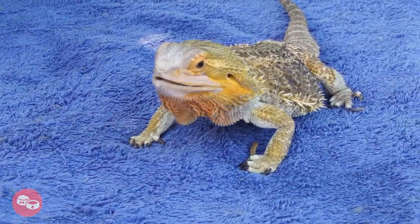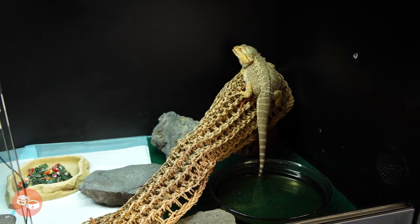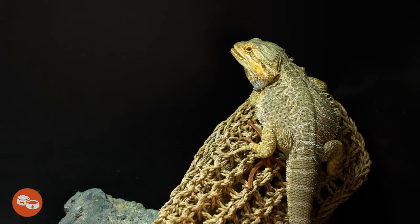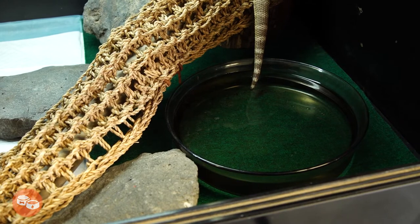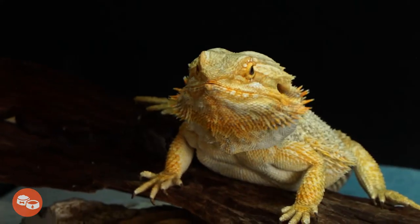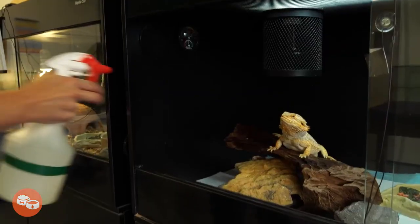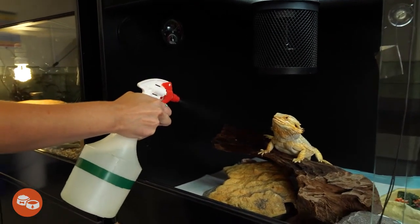Even though bearded dragons like dry conditions, they still need clean, fresh water every day, just like any other animal. It's a good idea to give them a water dish that's shallow and large enough for them to fit in, because bearded dragons sometimes enjoy taking a bath in their water dish. Some bearded dragons also love a gentle mist shower.